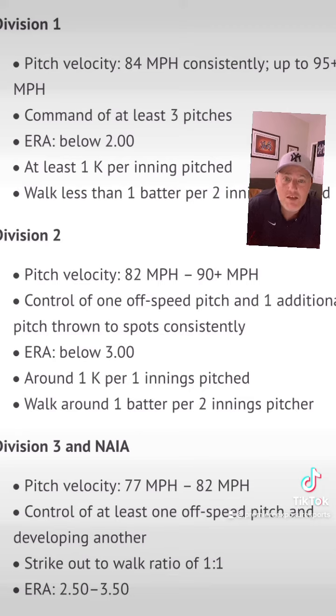Then we're going to look at a Division III or NAIA pitcher. They're going to be anywhere between 77 miles per hour up to 82. Some guys at that level are throwing faster, but 77 to 82 miles per hour is the range. They're going to have control of at least one off-speed pitch and they're working on developing a third pitch. Their strikeout-to-walk ratio is one-to-one, meaning they'll walk one batter for every one strikeout — so they're not usually striking out one per inning as you saw at D2 and D1. Their ERA is fluctuating between 2.5 and 3.5.